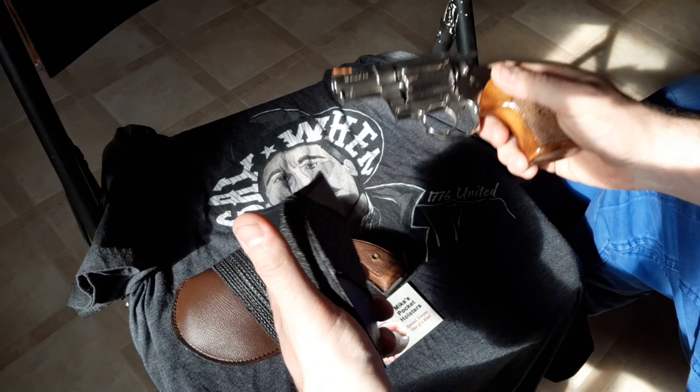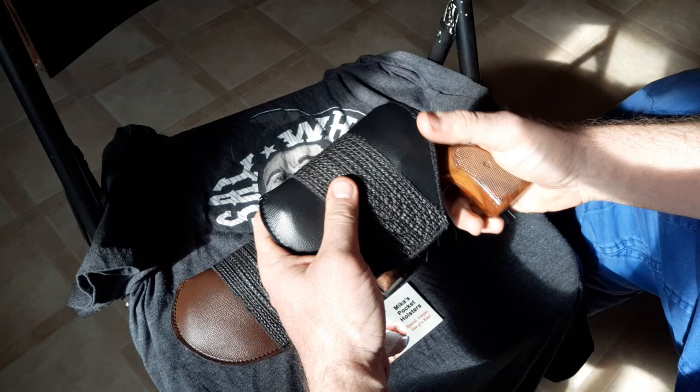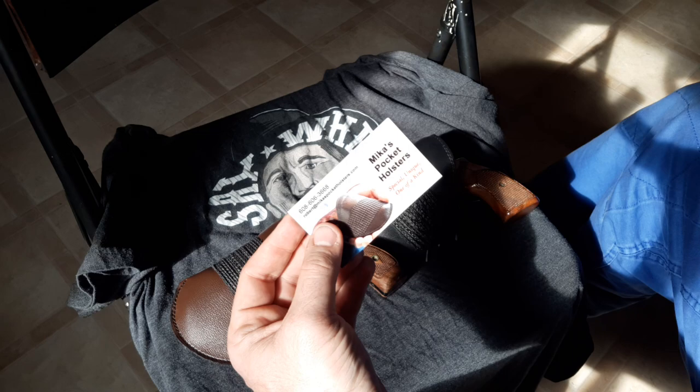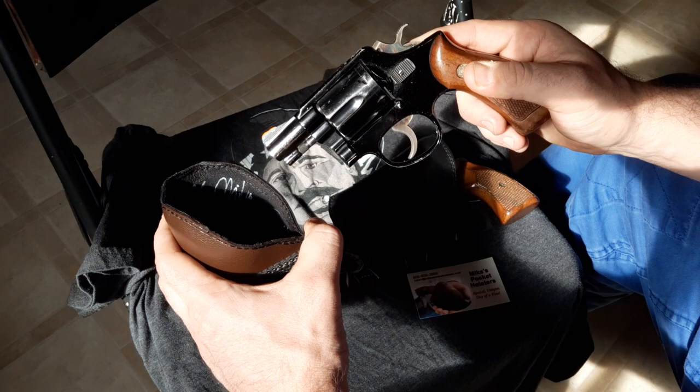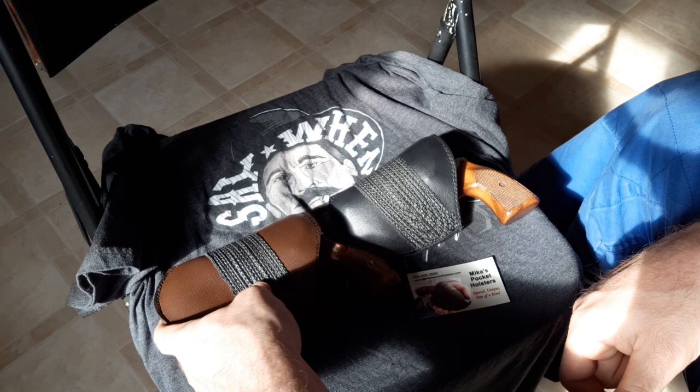For all those reasons, it's only $32 compared to mass-produced cheap stuff that's $25, $26, $27 — $32 for hand-stitched. And he even signs it on the inside. That's just awesome for really a one-of-a-kind holster.